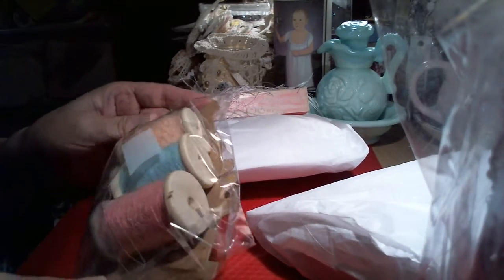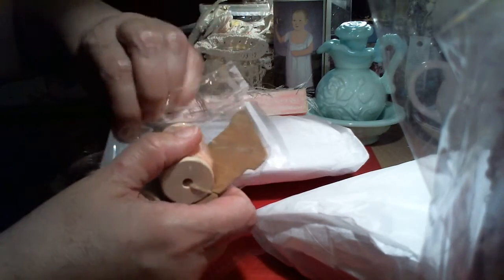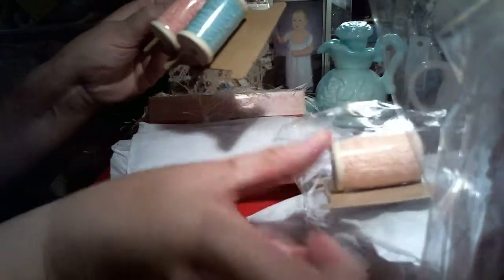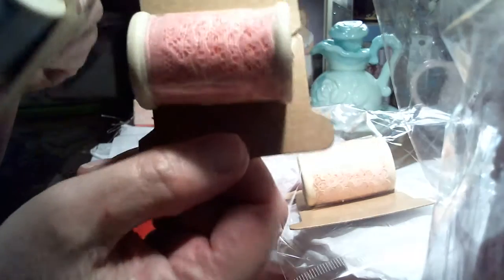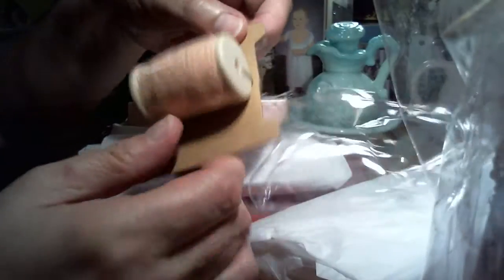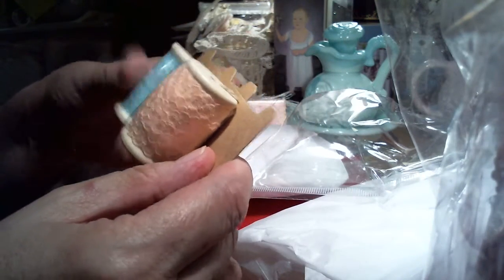And look at these pretty laces — the colors are beautiful. These pastels are so pretty. Let me take one out real quick. Oh, and they're on these cards! How pretty is that? That's a pretty turquoise — a turquoise-y blue. And this one is a pretty little pink. And this last one is just beautiful — it's a soft peach. Beautiful color combination. Kathy, thank you so much.